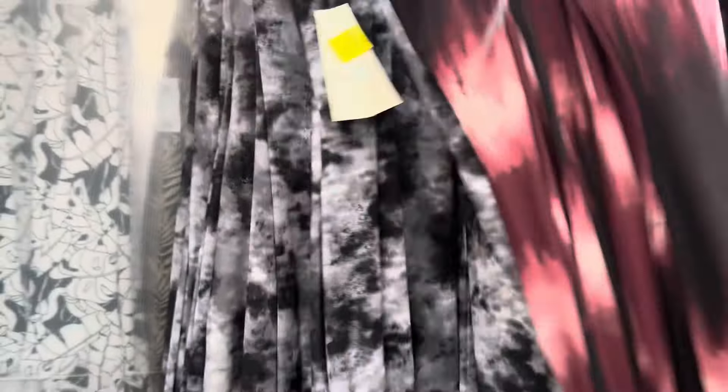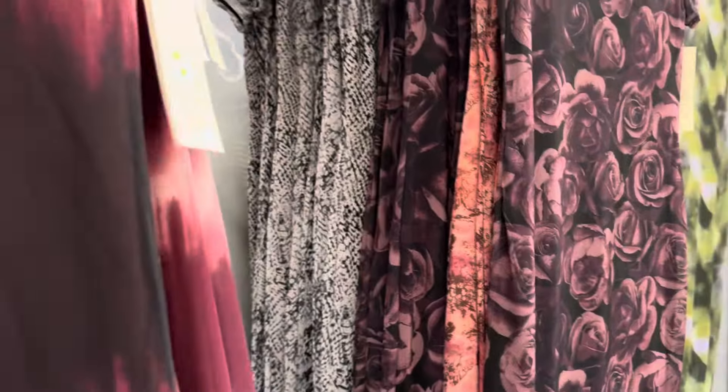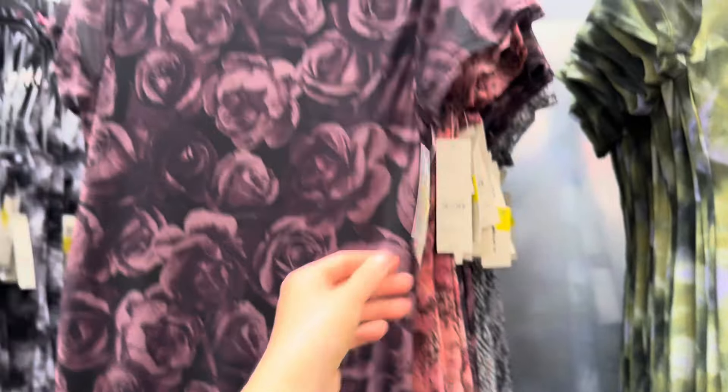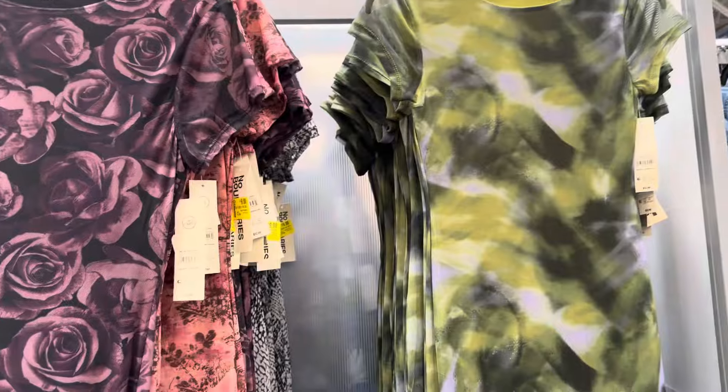Sorry guys, I have my baby with me. Let me just show you what else they've got. I think these are also going to be on clearance for nine — that one, the green one.